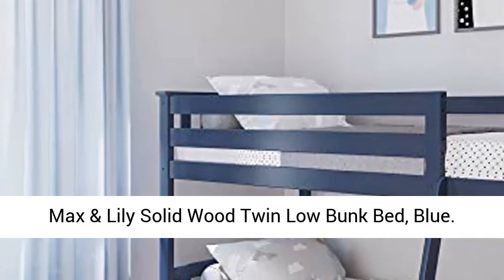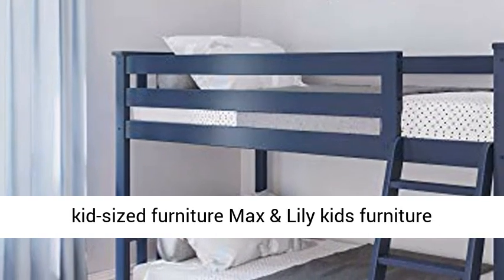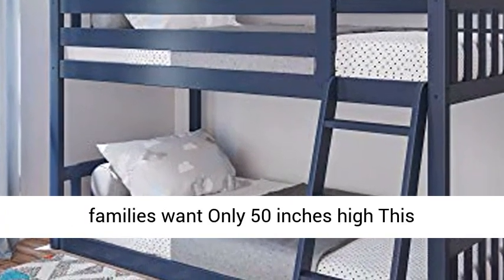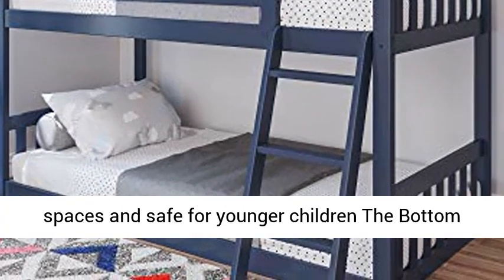Max and Lily Solid Wood Twin Low Bunk Bed, Blue. When it's time to move out of the nursery and into kid-sized furniture, Max and Lily Kids Furniture brings the style, quality, and affordability that families want.